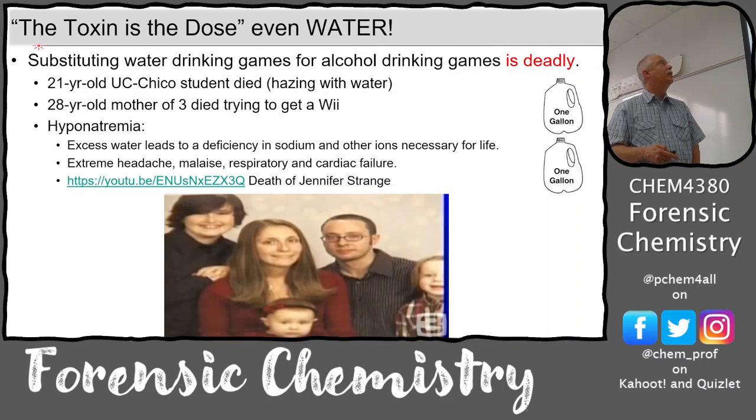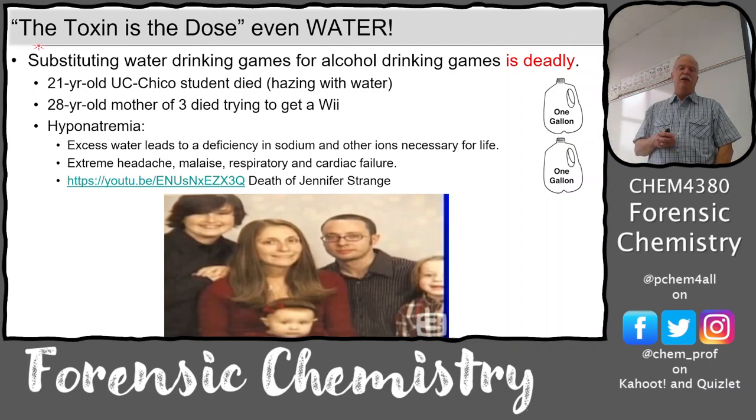There's also the tragic story of Jennifer Strange - a mother of three or four - who died in a water drinking game. It was a radio station contest called 'Hold Your Wii for a Wii,' where contestants had to drink bottled water every five to ten minutes, and the last one to pee won the Wii. She started complaining about headaches and nausea, and the radio host said 'it's just water, it's not going to kill you.' It did kill her. Because of all the evidence from the radio hosts, they settled out of court, acknowledged culpability, and it was a huge settlement.